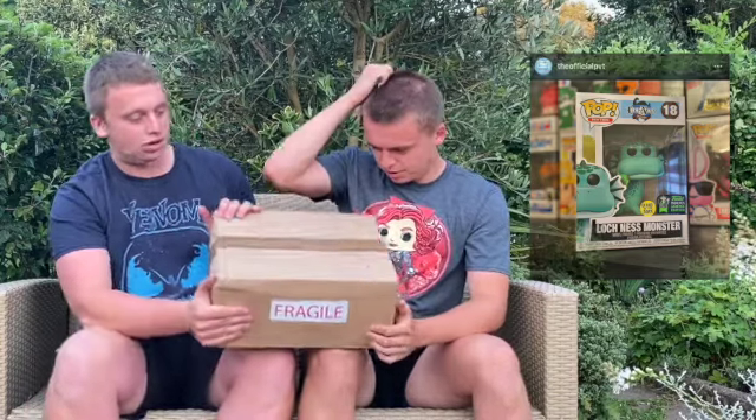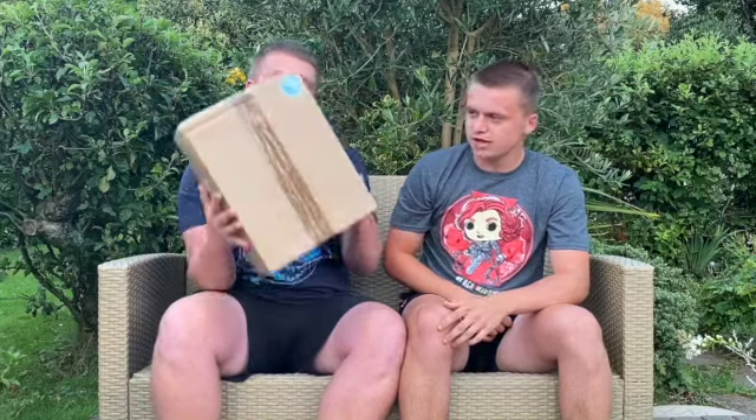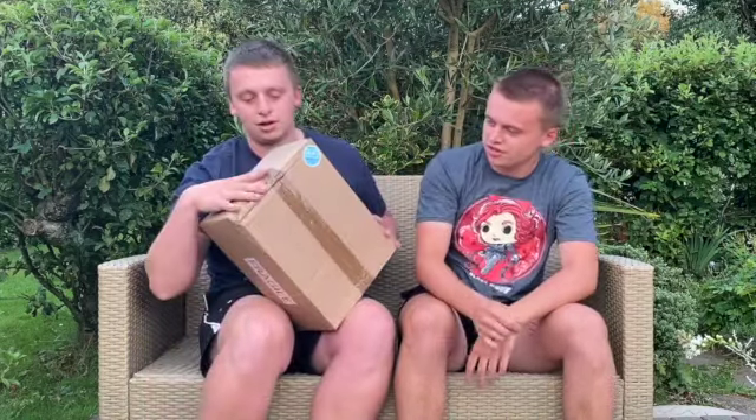I had no idea that was in there - that's just ridiculous! But before we get into this, it's very lopsided - we have two pops in here. It looks like the postman has really volleyed that box around.